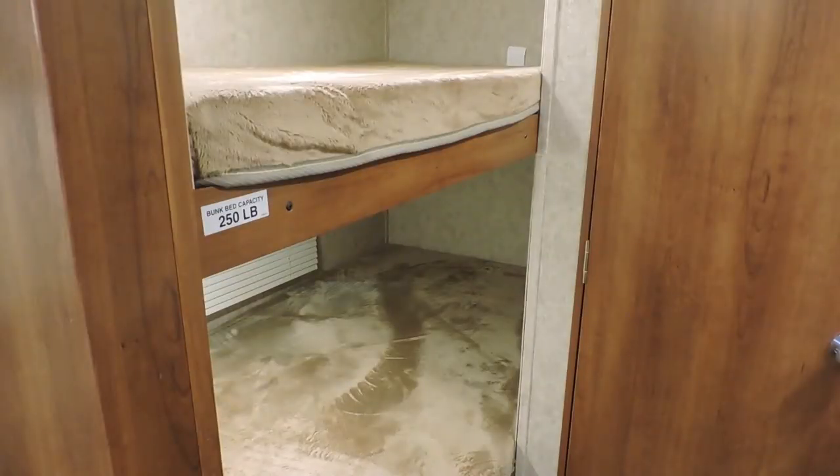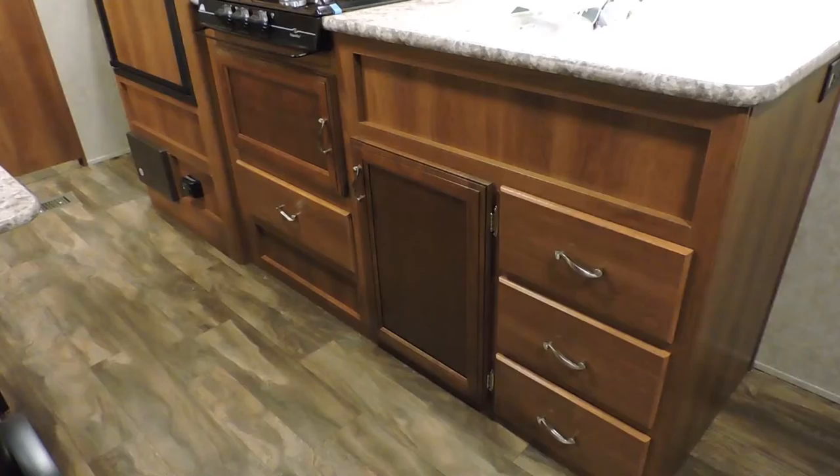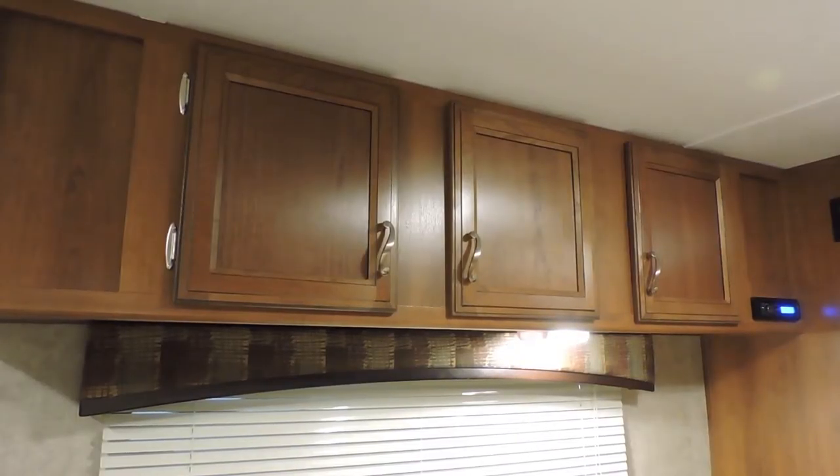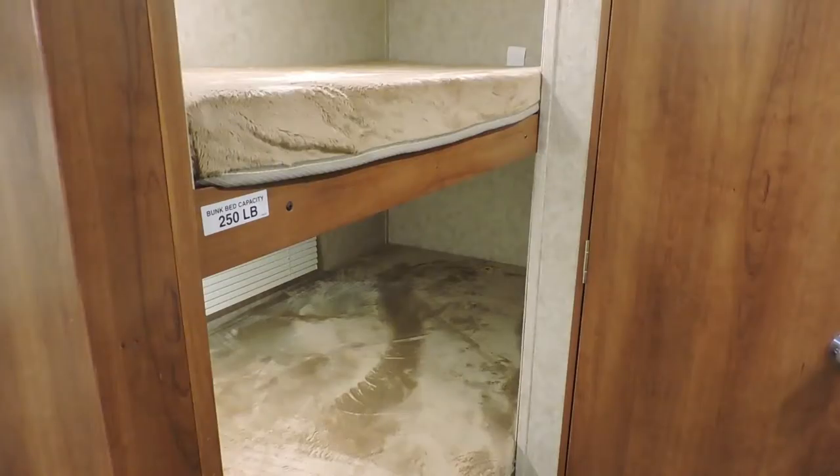The dual bunk area fits anyone comfortably with lots of space. On the interior you are decked out with an incredible amount of golden cherry cabinets and drawers. With the main bedroom, the jackknife sofa, the collapsing booth, and both bunks, you have plenty of room for an entire family to enjoy.